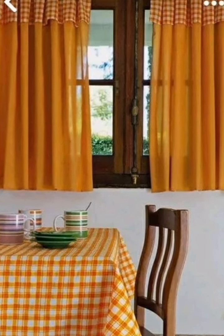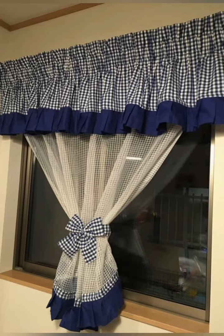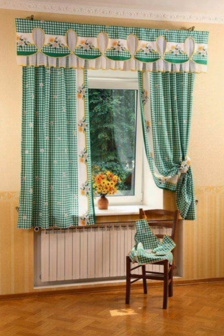Number six: mix and match tie-backs. If you have multiple windows, use mix and match tie-backs for a whimsical and eclectic look. This adds character without being overly coordinated.